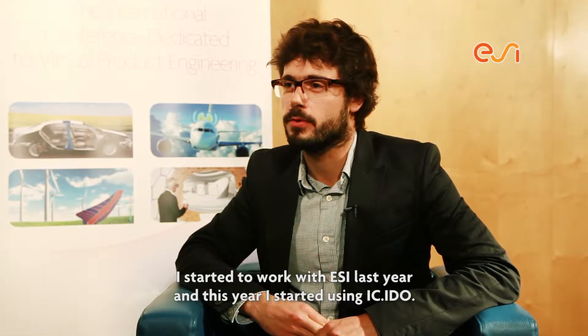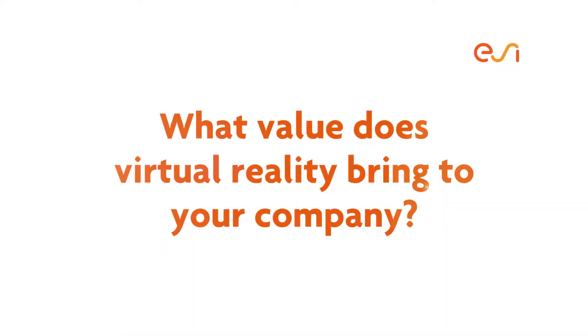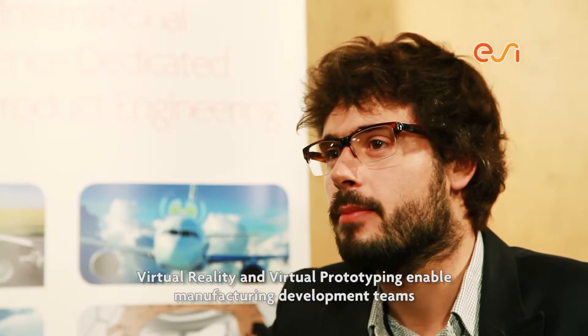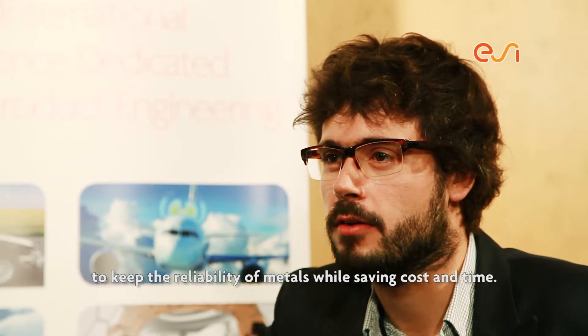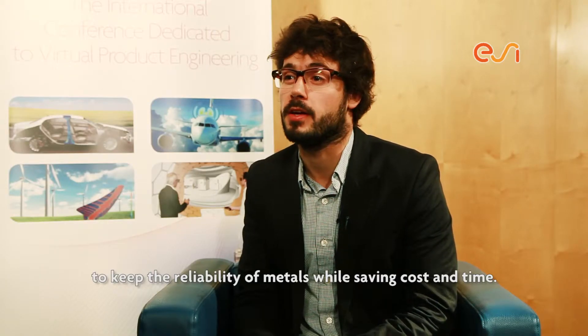I started to work with ESI last year and this year I started to use ICI-DU. Virtual reality and virtual prototyping enable manufacturing development teams to keep the reliability of traditional methods while saving cost and time.